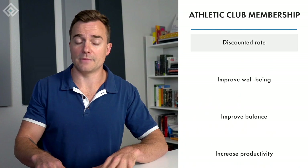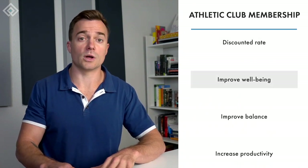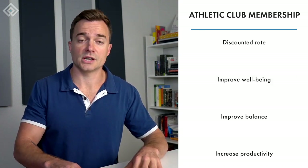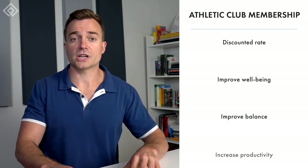Athletic club membership is another type of fringe benefit that allows your employees to use the facilities of an athletic club at a discounted rate. This benefit helps improve the health and well-being of your employees, relieves stress, improves work-life balance, and increases productivity.